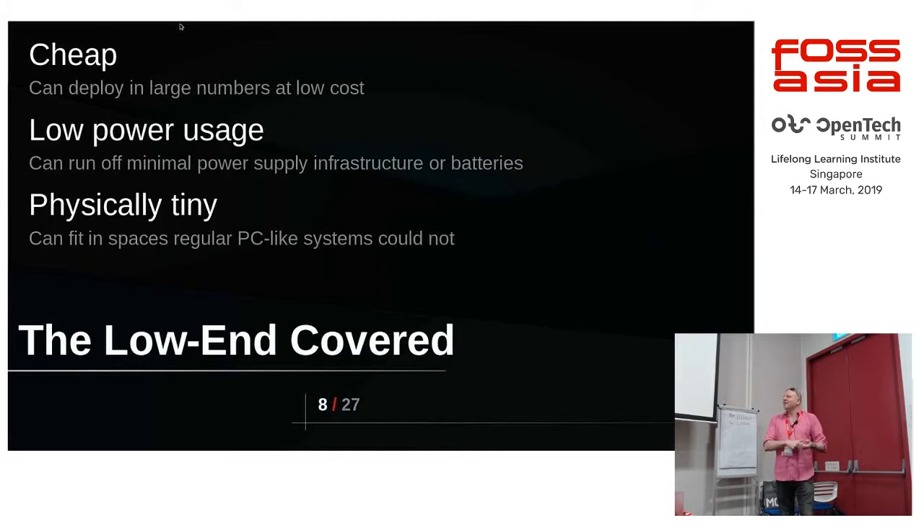The low end is all relatively low power and relatively low compute, but you can get a decent number of deployments out of it. They're generally physically fairly small — from credit card size down. Not too bad.